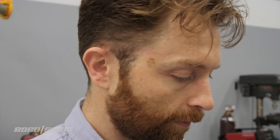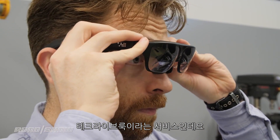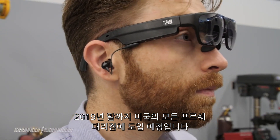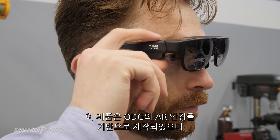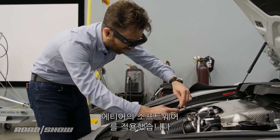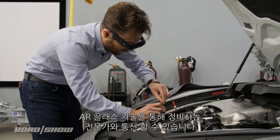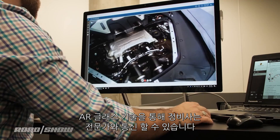The technology is called Tech Live Look, and by the end of next year you'll be seeing these in every Porsche dealership nationwide. Built on a pair of augmented reality glasses from ODG and combined with software from a company called Afera, Porsche's technology allows technicians to wirelessly connect back to Porsche experts.